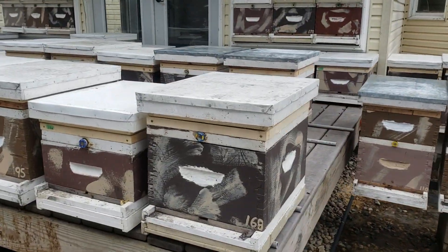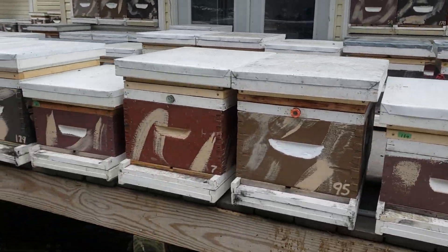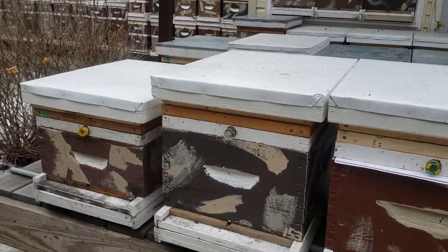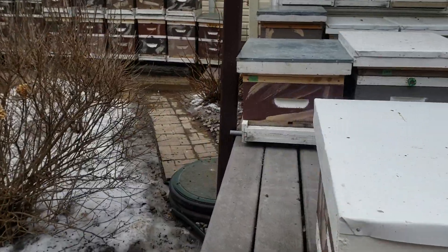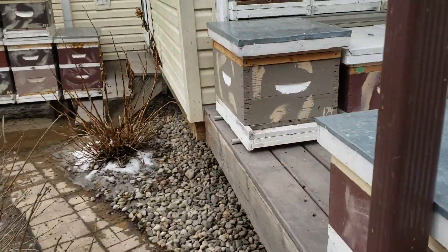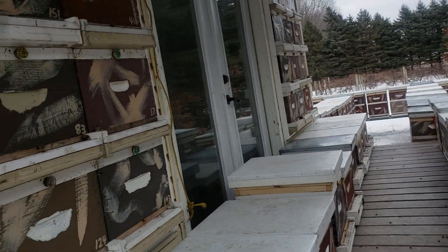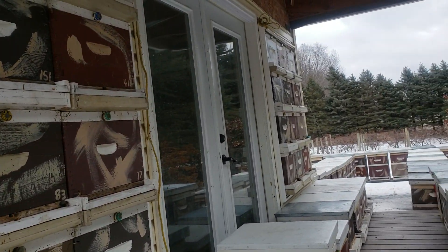I've got to say these are the strongest colonies I've ever had. I'm within range of becoming a commercial beekeeper this year. Probably 10% of my colonies are in jeopardy of being too small.